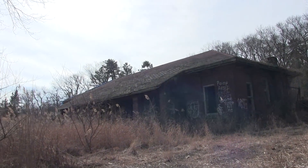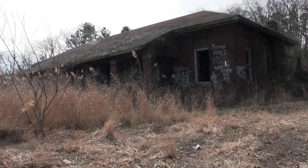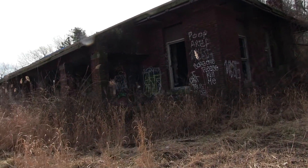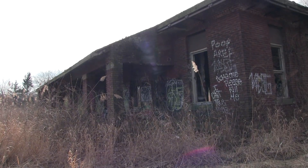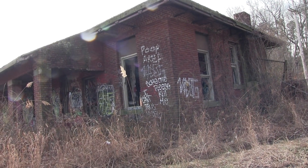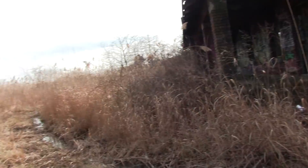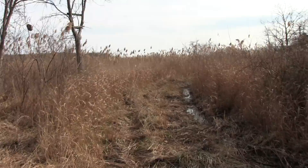Hello, this is New Jersey's Outdoor Adventures YouTube channel, biking along in Central Jersey on the Jersey Shore. Found here an abandoned building, beautiful building, made out of brick. Looks like it's built in the 20s or 30s. It's right here in the marshland, off the Shark River.